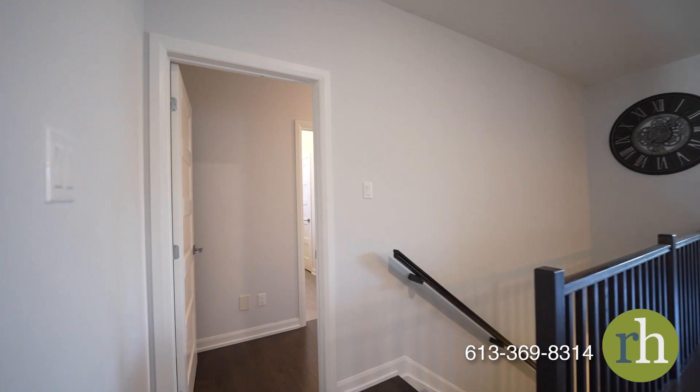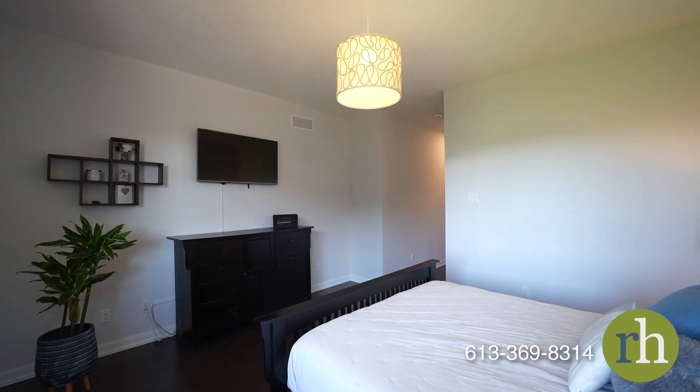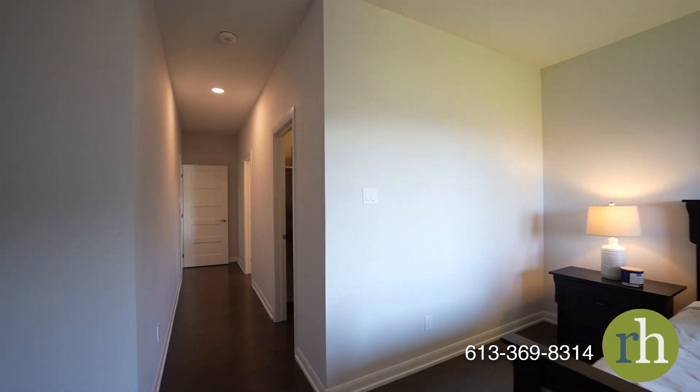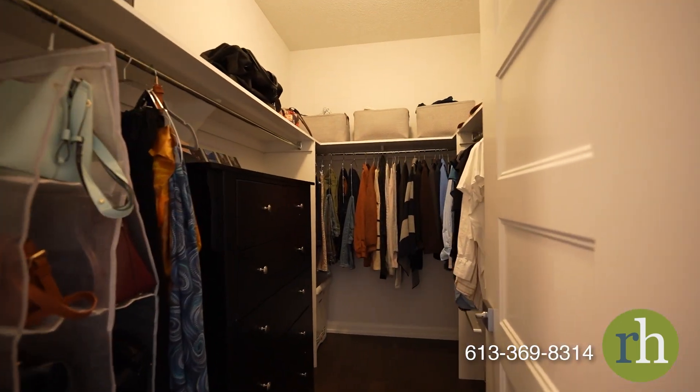A wide hallway guides you to the primary bedroom suite. This room offers an expansive layout, ample natural light, a lavish ensuite with sleek countertops, and a grand standing shower enclosed in glass. A spacious walk-in closet provides plenty of storage space.